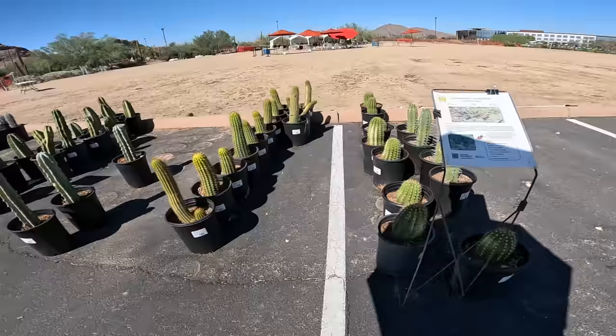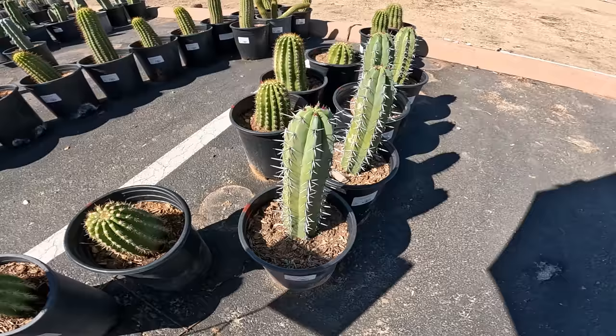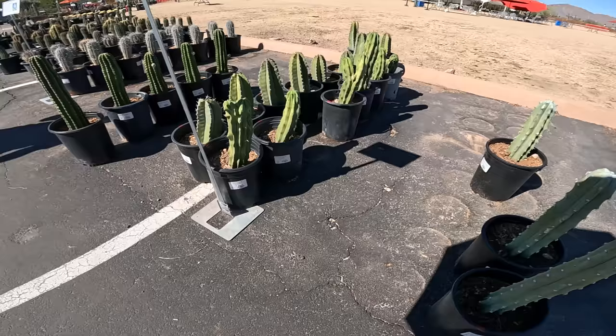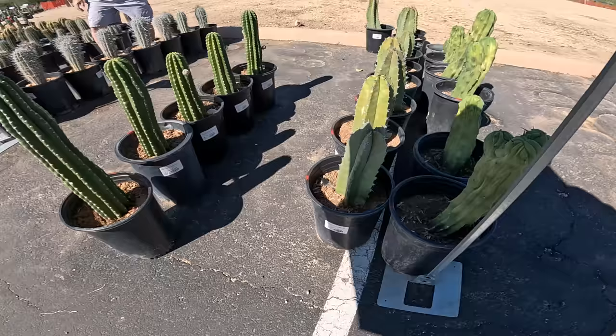Looks like it's labeled Echinopsis, but probably used to be called Trichocereus. Looks like we've got some Artillo cactus geometrizons in this form, $30 for a five-gallon. These are $30 for five gallons — Echinopsis. They've got a crested one, or a monstrose — it's written — $45. This is Sunita, $30. Echinopsis, $35.